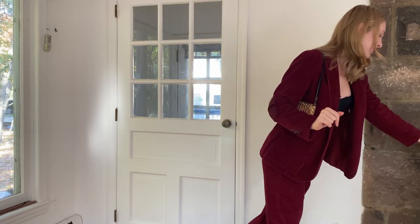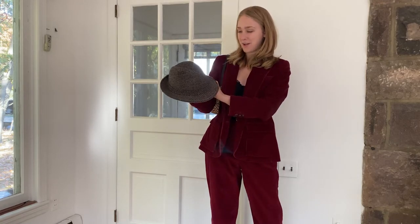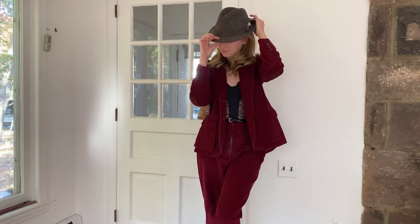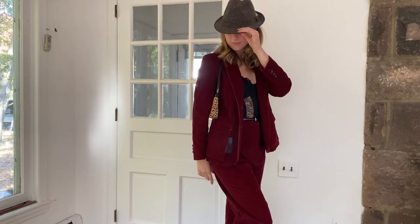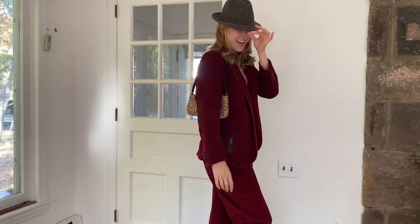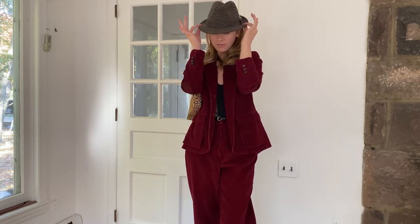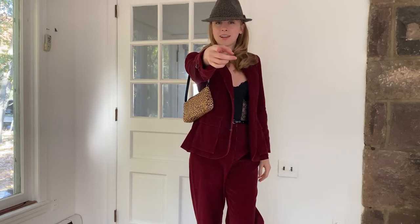This is definitely a funky working girl outfit. Not with the bustier look necessarily, but with maybe a turtleneck — a turtleneck bodysuit would be really nice underneath, something tighter to offset the boxier, baggier nature of this suit. And then I had to pull this out: this was my grandpa's hat, a little ode to my grandpa. Really funky with it. I thought this would be cute if you're really trying to be vintage. Onto the next one!